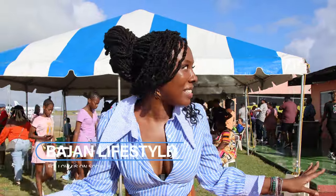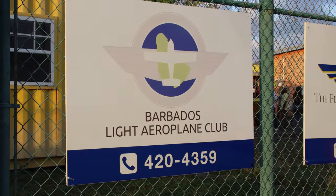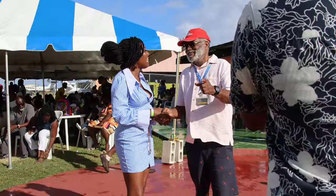Welcome to Bay Area Life Styles where we give you the best of Barbados and all of its hidden treasures. After just winning a flight around Barbados, welcome to the Light Airplane Club Open Day. We just won a flight around Barbados for three. So excited. What an amazing way to start today. Stay tuned.